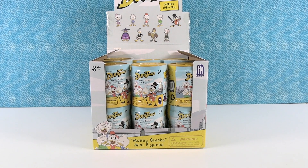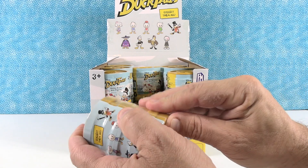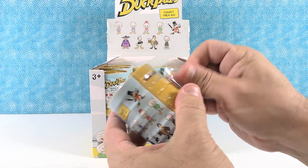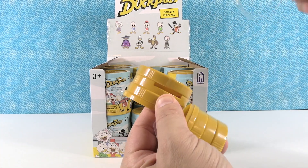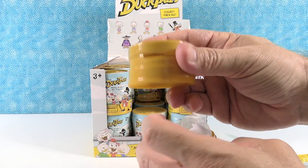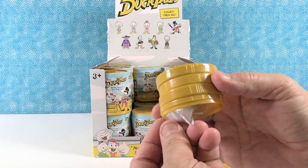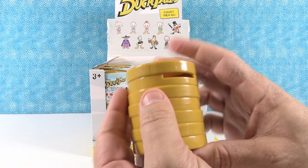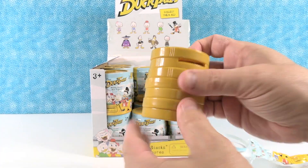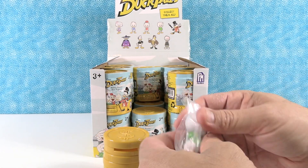Scrooge McDuck's vault with just the piles of coins was awesome. Paul wants to go play with all the coins. These are actually little banks — it's got a little dollar sign on the top, it's got the coin slot, dollar sign on the bottom. You can put it back together and yeah, it's a little bank. Or it could be like a little prison where your little duck could sit in there.